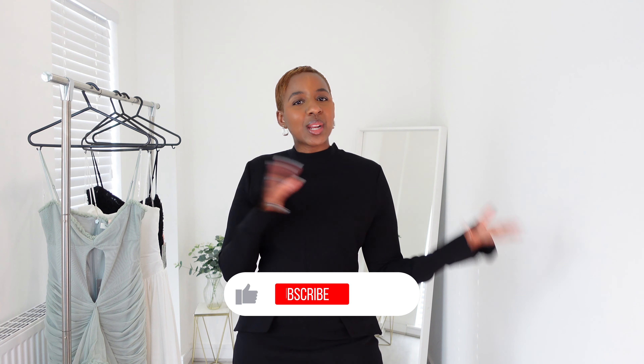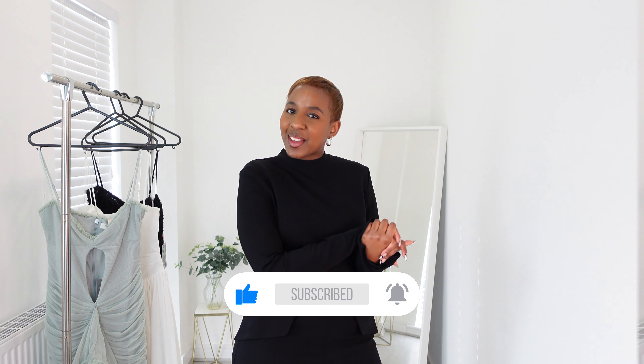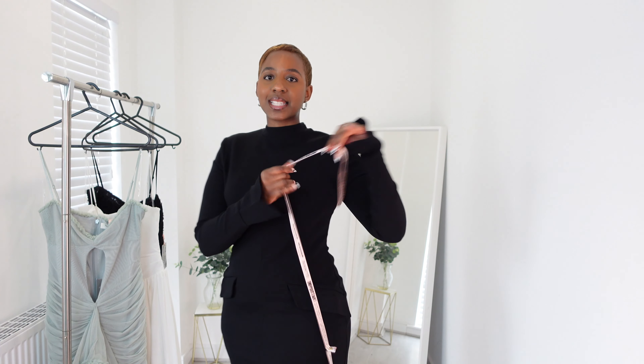Hi beautiful people, welcome back to my channel for another video. If you're returning, welcome back; if you're new here, my name is Tasha — if you click around and like it here, make sure you subscribe. One thing to note: House of CB dresses do come with a tag that wraps around the whole dress, so you have to be 100% locked in before you take that label off, because if you take it off you cannot return it.